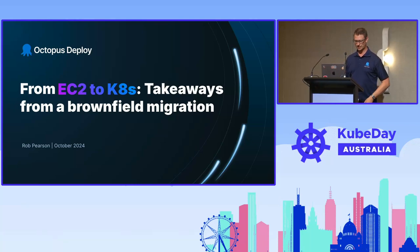Hello everybody. We had a little bit of a break there, but I think we'll kick off. Welcome everyone, thank you for joining my talk. Today I'm going to focus on a story about migrating from EC2 to Kubernetes. It's really a series of lessons learned from a brownfield migration.